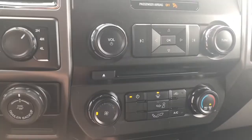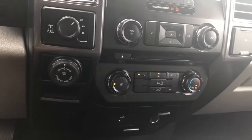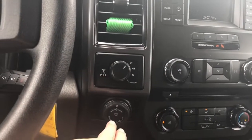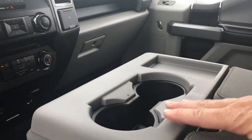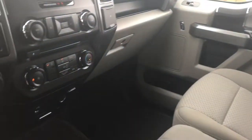Down below there's a USB outlet, little cubby, and 12 volt. You can see it a little better up there. Off to the side, 4x4 locking differential and pro trailer back up. There's a little cubby here to put items. In the center you have an armrest with a couple of cup holders.